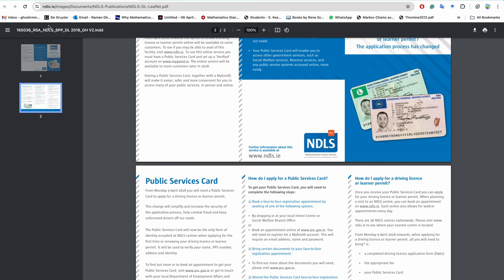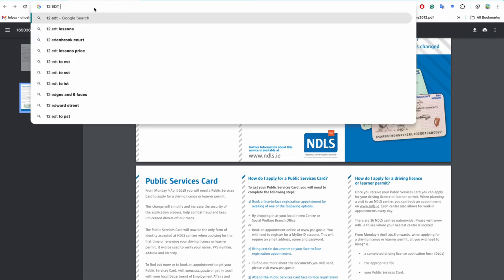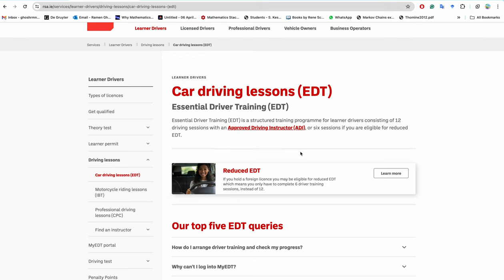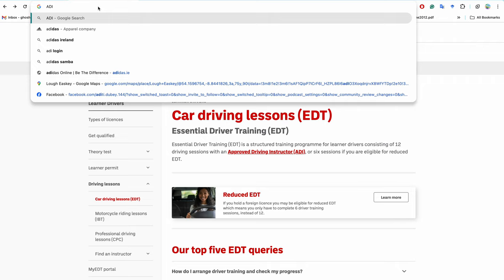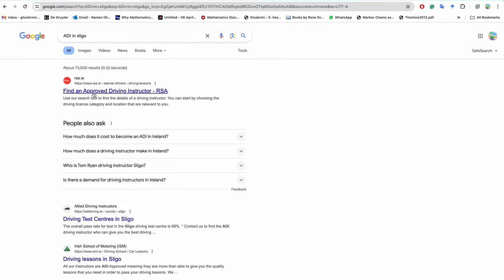The next step after getting your learner permit is to take 12 EDT (Essential Driver Training) car driving lessons. To find instructors, look for an ADI — Approved Driving Instructor — in your area. In Sligo, for example, there are several approved driving instructors.